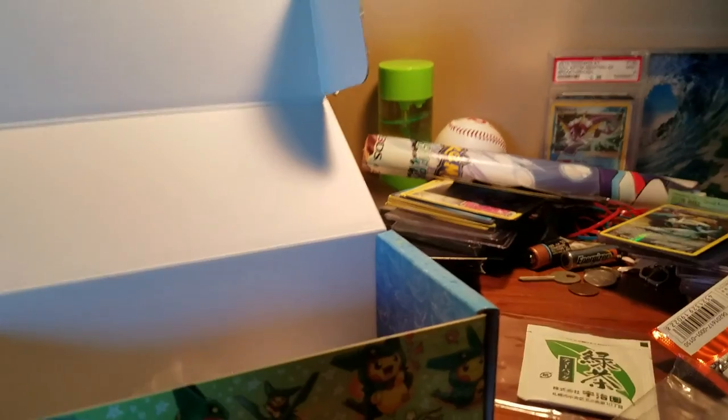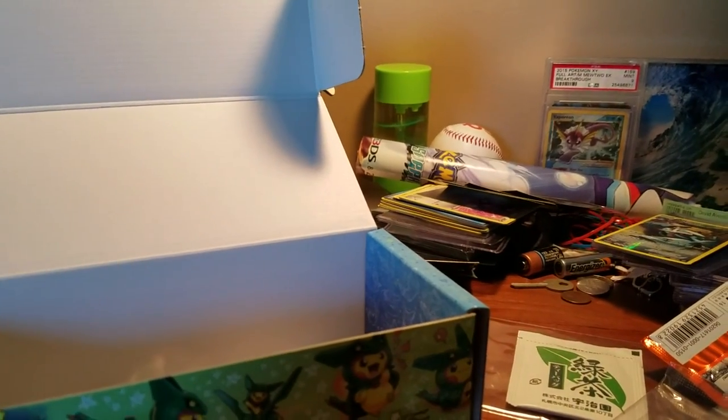So here are the two Raquaza cards. Thanks guys for watching. I'm sorry about the camera — I'm looking to buy a tripod very soon, so hopefully I'll have one in the next couple of videos. Thank you guys for watching, I'll see you in the next video. Like and subscribe.